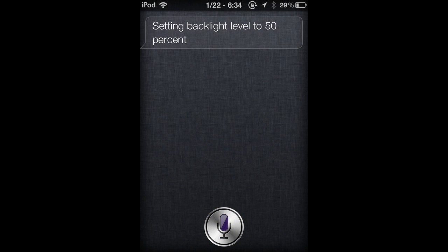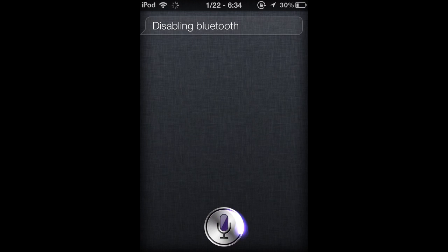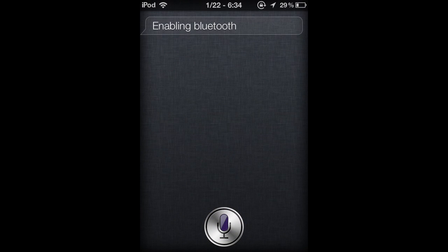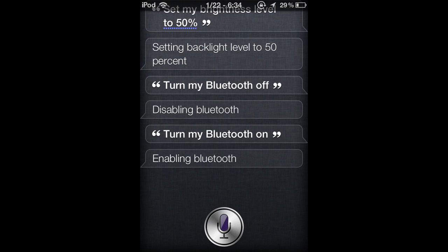Here's the trick in action. Set my brightness to 50%. And I'm going to show you a few more things I can do — like it disabled my Bluetooth and it enabled it again. I was using a hands-free with the headphones that it comes with. You know how the headphones have a mic — that's what I was using. See, it's enabling my Bluetooth again.